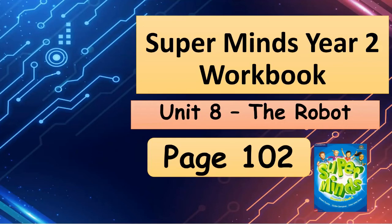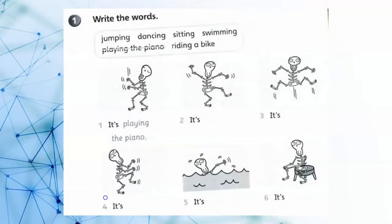Supermine's Year 2, Workbook Unit 8, The Robot, page 102. Write the words.